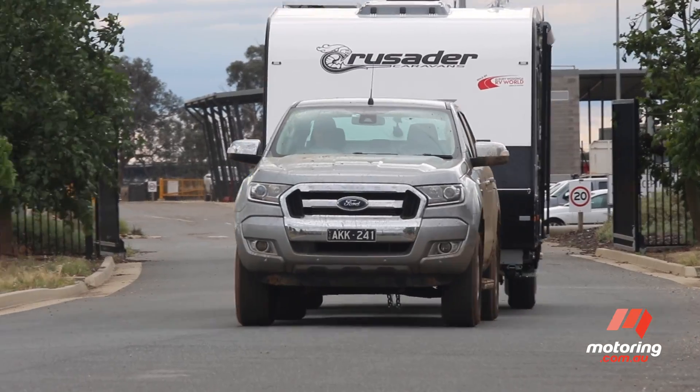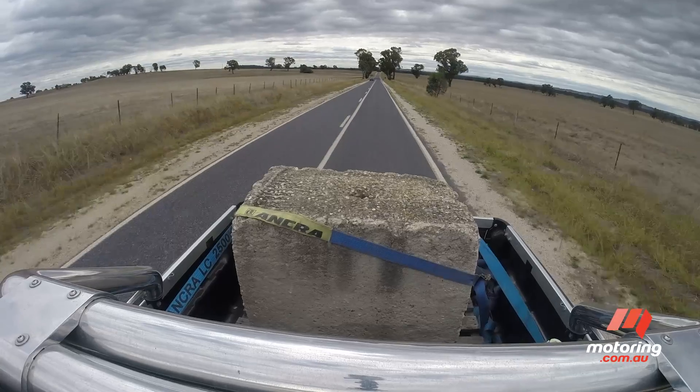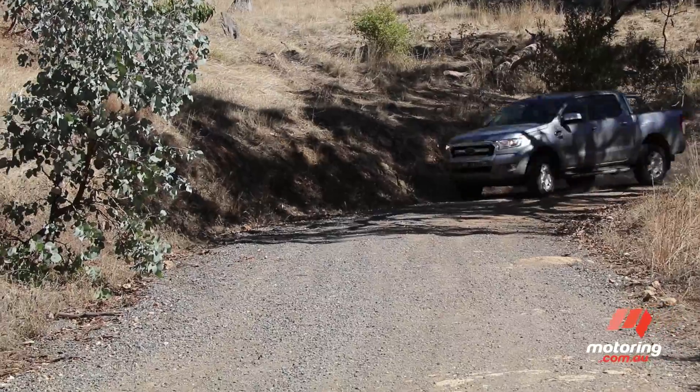The 2.2-tonne ute is particularly impressive towing a big caravan, while our judges love the way it handled a big load in the tray. A credit to Ford Australia, the Ranger is one of few utes that ride and handle well, loaded up or not.